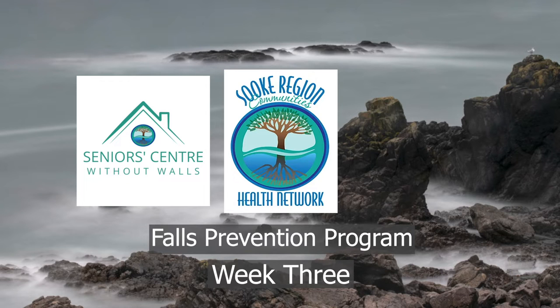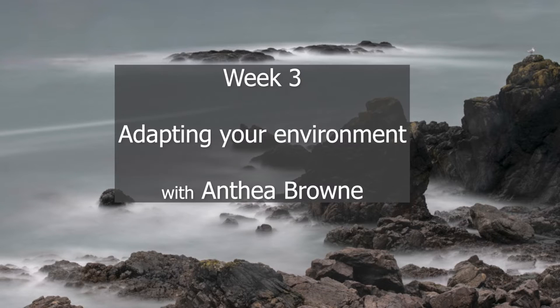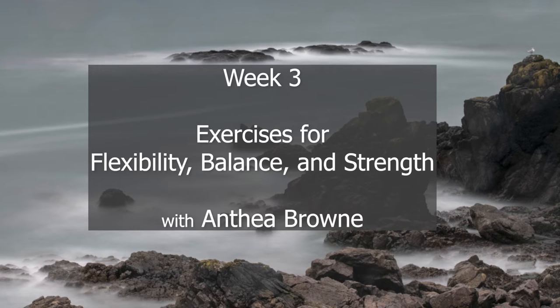Hello, and welcome to week three of the Souk Region Communities Health Network's Falls Prevention Program. This week, we'll talk about how you can adapt your environment to reduce your fall risk. Then we'll do some exercises for flexibility, balance and strength.